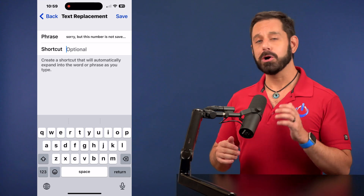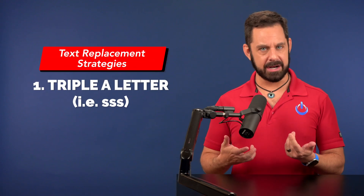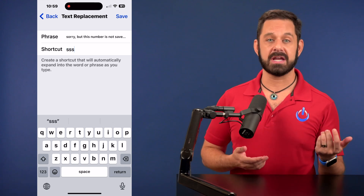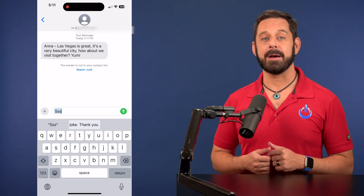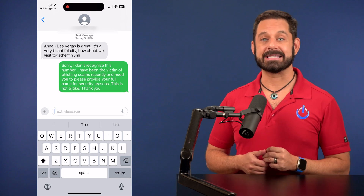Now tap into the field called Shortcut. When I'm creating text replacements, I usually use one of two methods: I'll either triple up a letter, or I'll take two words and combine them without a space. For this example, I'm going to triple up the letter S because I associate S with the word spam. So anytime I need to access that phrase, all I need to do is tap the S key three times followed by the space bar — that's the action that replaces the text.